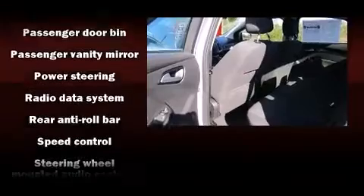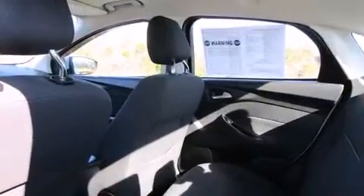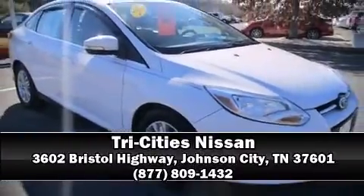A Carfax History Report provides you peace of mind by detailing information related to past owners and service records. Stop by our dealership or give us a call for more information. Thanks for joining us!